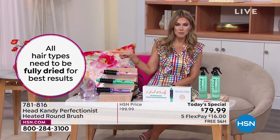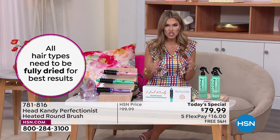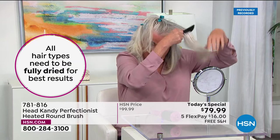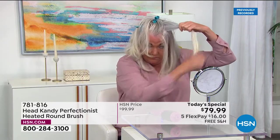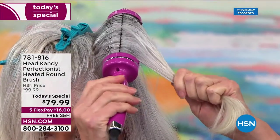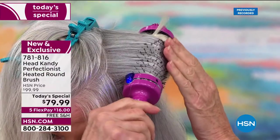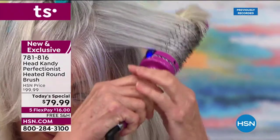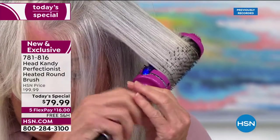Let's talk about what hair types this can be used on. This is great for all hair types, but you definitely want to use this on dry hair. It's a heated tool, just like a curling iron or flat iron — you don't want to use it on wet hair. Go to bed with your hair wet, let it air dry, whatever your style — just make sure it's dry, then run this brush through and work that style into your hair.